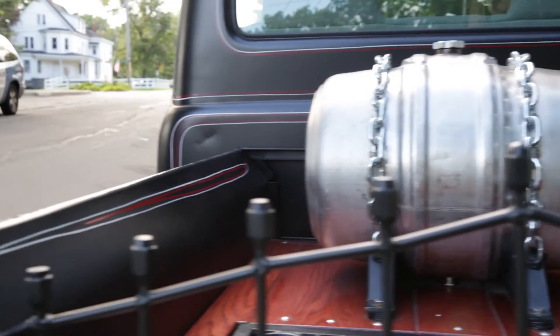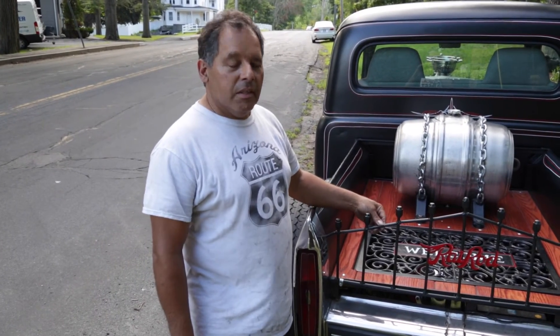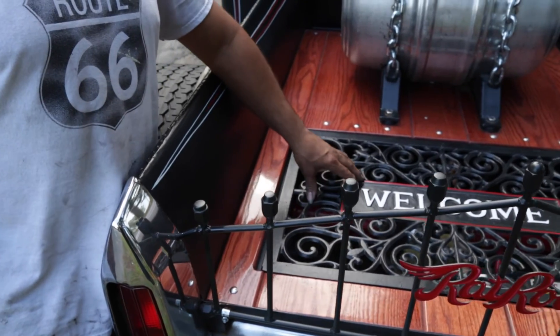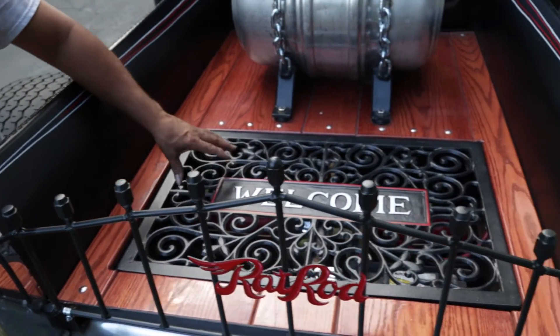The tailgate is custom-made. It's 3/8 threaded rod with lug nuts on top to finish it off. The square is an air duct screen — they used to use them on the side of buildings.